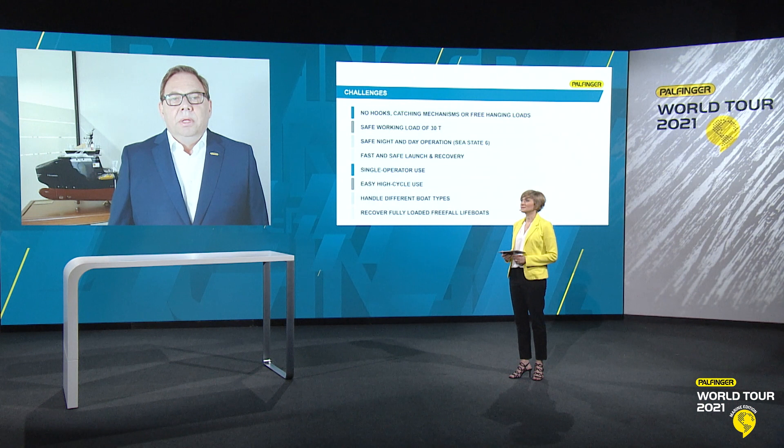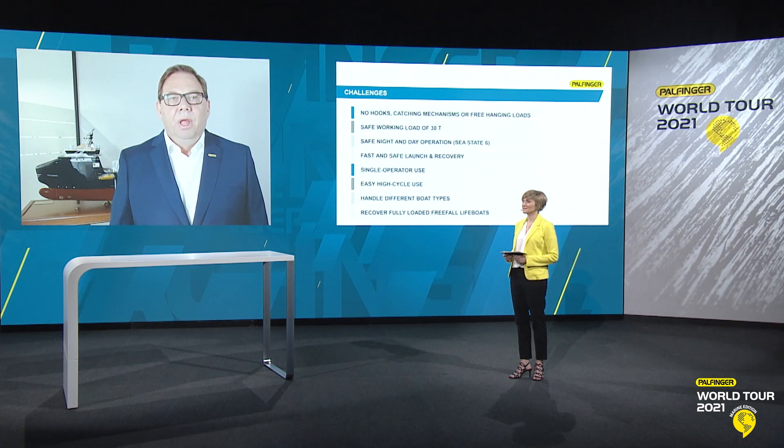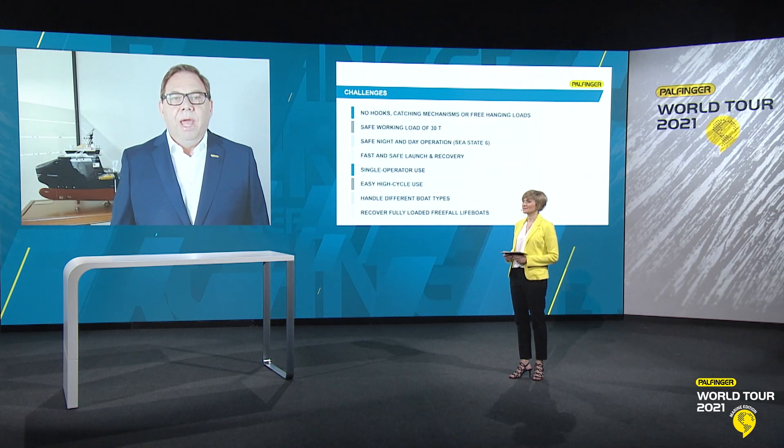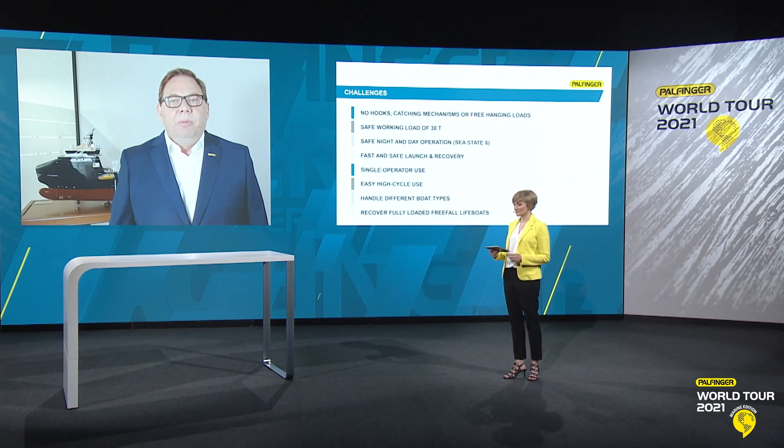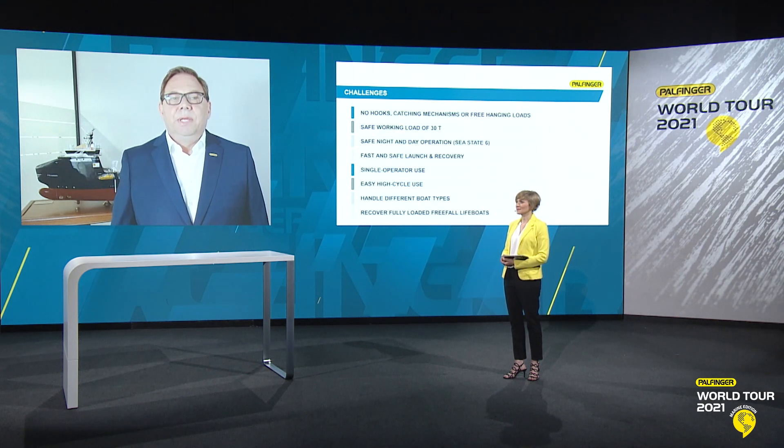In order to provide the best possible rescue and recovery capacity, ENI wanted to take boat handling capabilities to the next level. So, in order to win the contract for the slipway system or the LAR system, suppliers had to solve some very demanding and specific challenges. No use of hooks, wires, catching mechanisms or free-hanging loads were allowed or possible. And the system had to enable fast and safe launch and recovery of the vessel's daughter craft, night and day, and in up to sea state six.